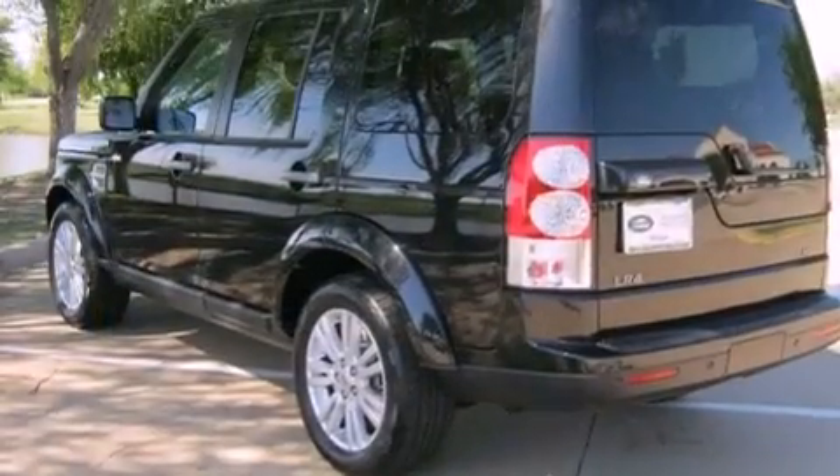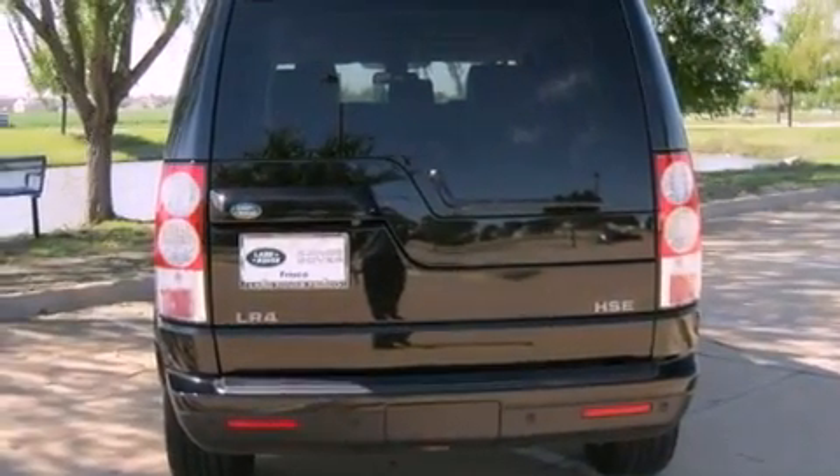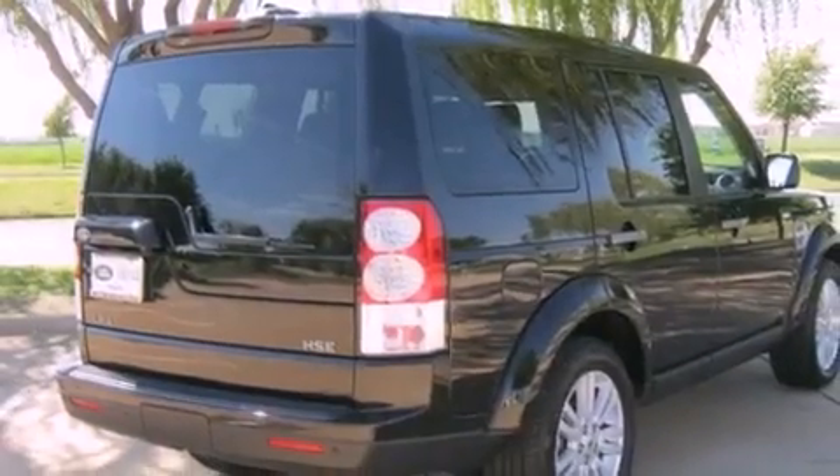Its top features include an air suspension, a locking center differential, a navigation system, a rear-view camera, a low-tire pressure indicator, traction control and stability control systems, and hill descent control.